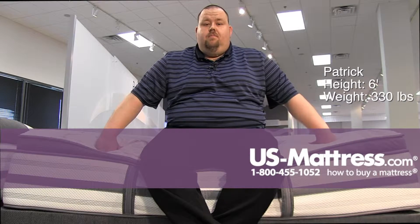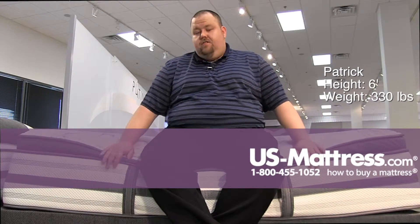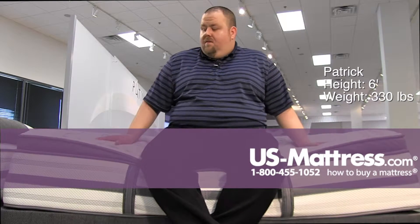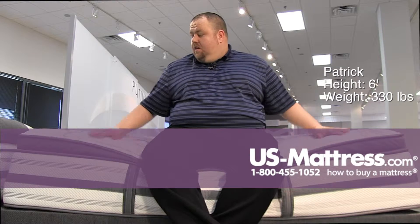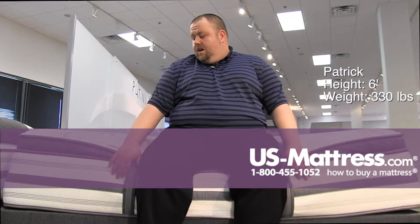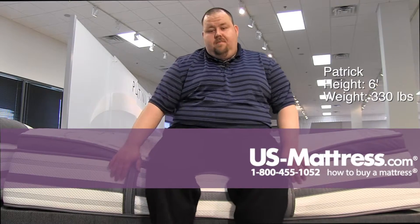Sitting on the side of the Beautyrest Platinum Tulsa Luxury Firm Pillow Top Mattress. This mattress is definitely a softer mattress for a Luxury Firm. I'm sinking quite a bit into the Luxury Firm materials on top, hitting the firm coil underneath, and also feeling the edge support quite a bit in this one.